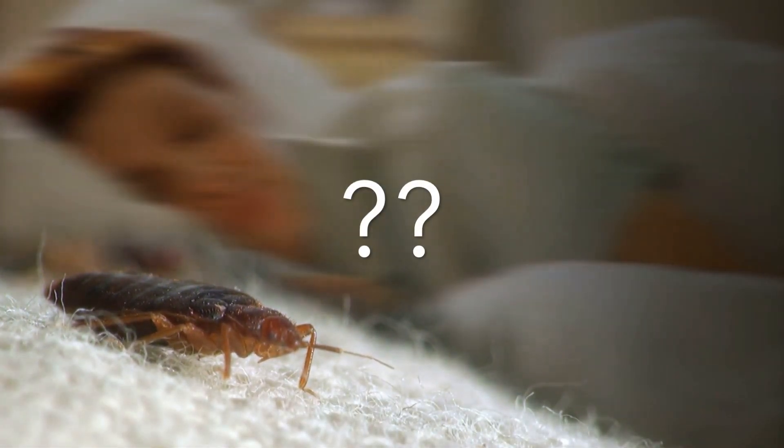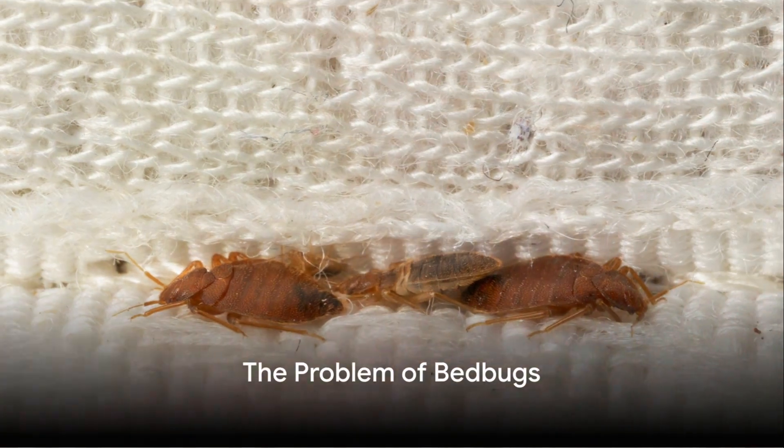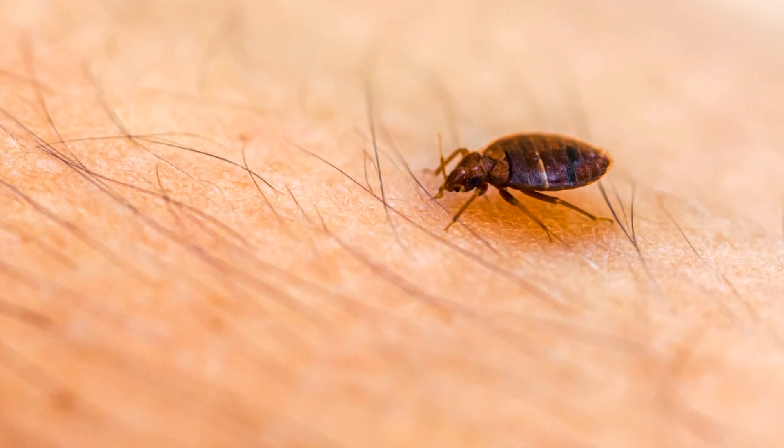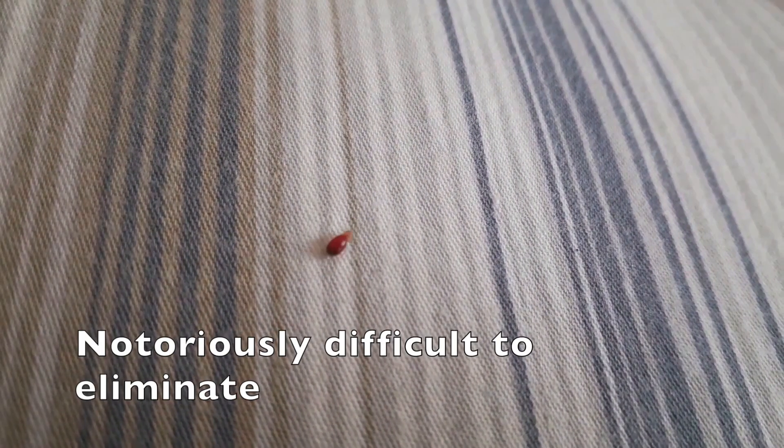This might sound like a line from a sci-fi movie, but it's a serious question with a surprising answer. Bedbugs, tiny nocturnal insects that feed on human blood, have been a nuisance for centuries. Infamous for their resilience and rapid reproduction, these pests are notoriously difficult to eliminate.